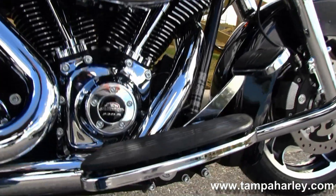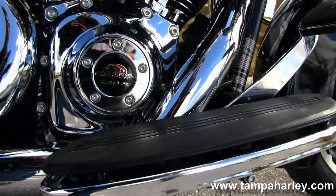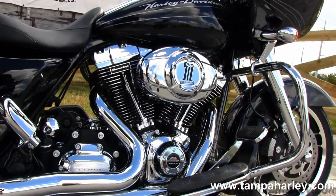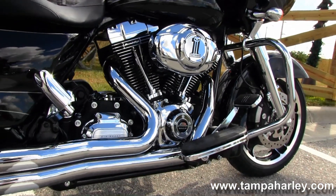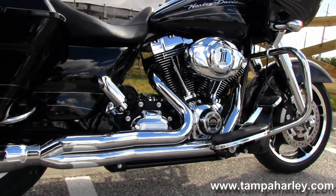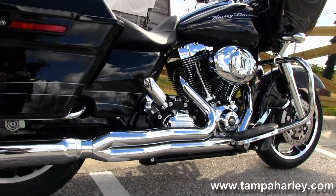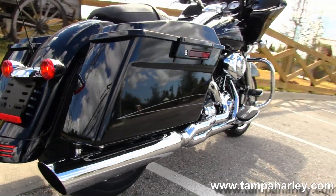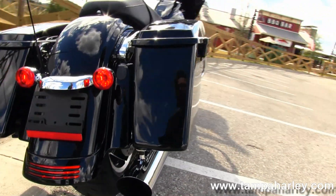Full-size rider floorboards, and there you see it — the 120R Screaming Eagle Edition engine. Big Breather Air Cleaner Kit, and a set of D&D Boss Fat Cat 2-to-1 Performance Exhaust, fully dynoed out. This is one beast of a bike.